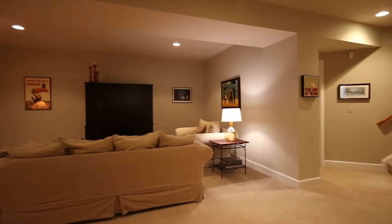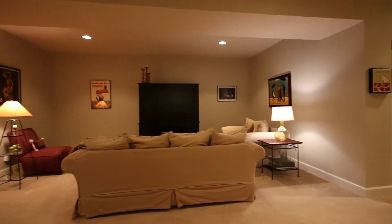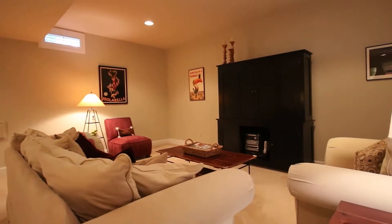The lower level includes a large rec room, the fifth bedroom, a fourth full bath, and an extra bonus room.